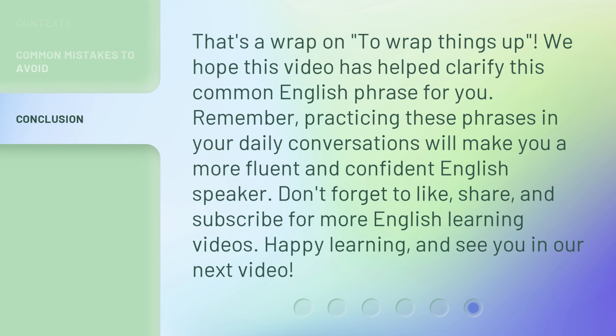That's a wrap on 'to wrap things up.' We hope this video has helped clarify this common English phrase for you. Remember, practicing these phrases in your daily conversations will make you a more fluent and confident English speaker. Don't forget to like, share, and subscribe for more English learning videos. Happy learning, and see you in our next video.